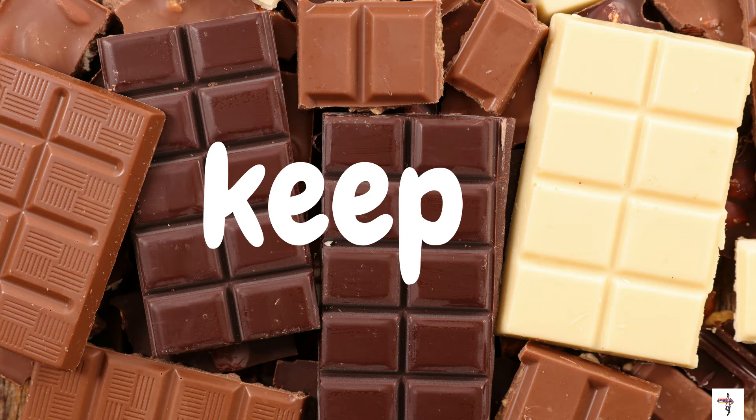Here are some lovely chocolate bars. What's that word on the screen? The word is keep. K-E-E-P. What is your favorite chocolate bar?